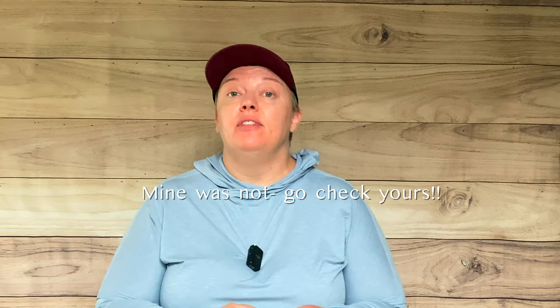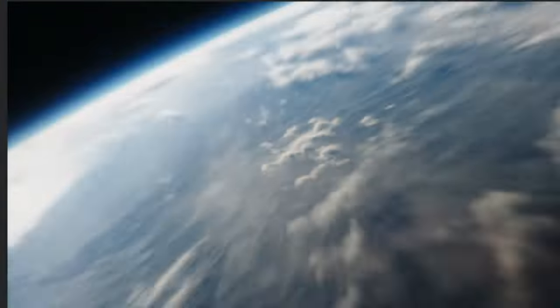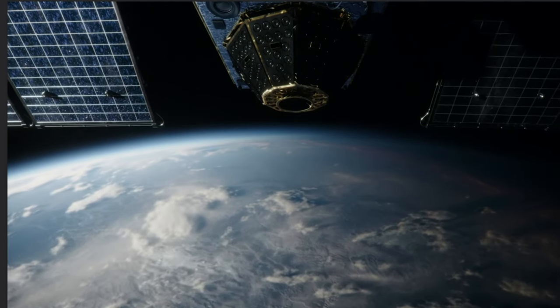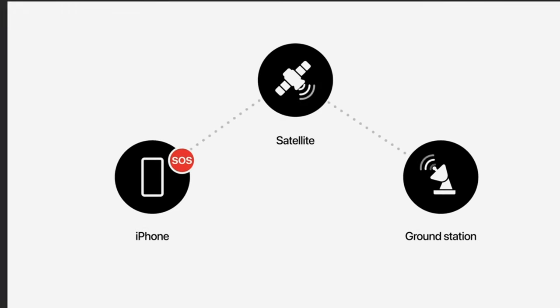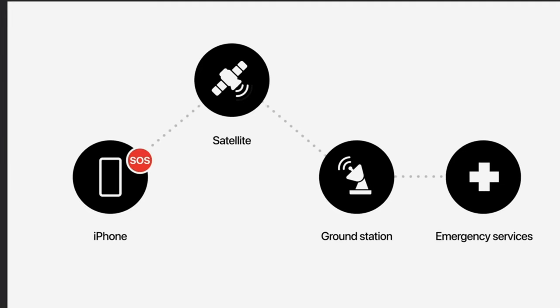Once you do that, select Emergency Services and then Report Emergency. If you have your health data and emergency contacts in your phone, that information will be sent out, so make sure that you have that up to date. This will connect to the GlobalStar Satellite Network, which is not quite as widespread as Iridium. The message will go from your phone to the satellite to a relay center owned by Apple, who will then dispatch to whatever the appropriate service is.